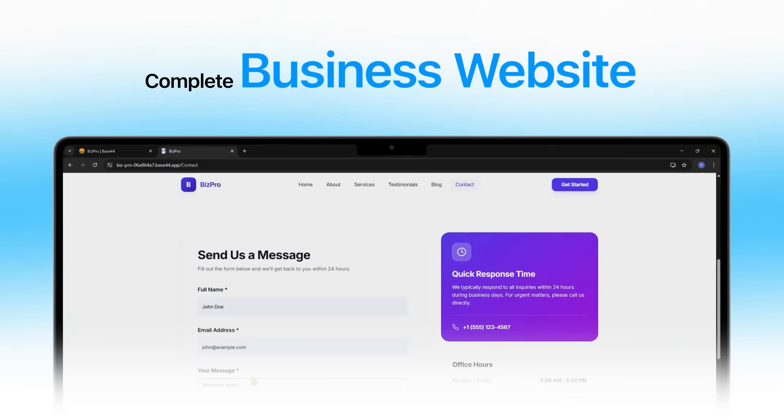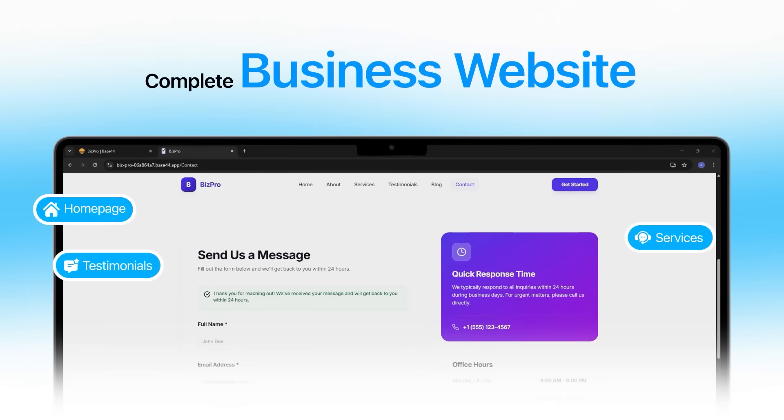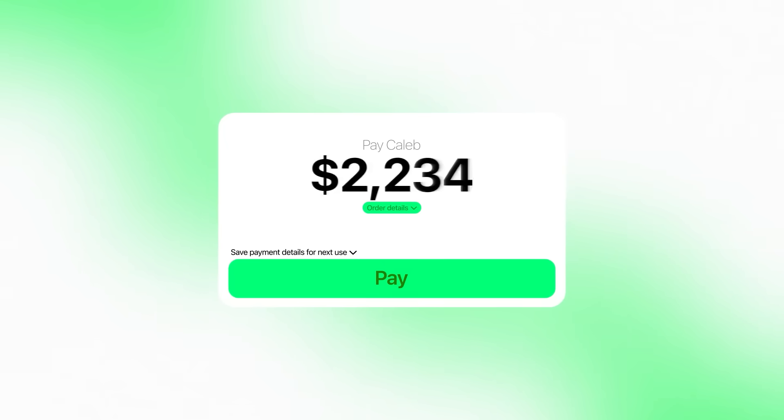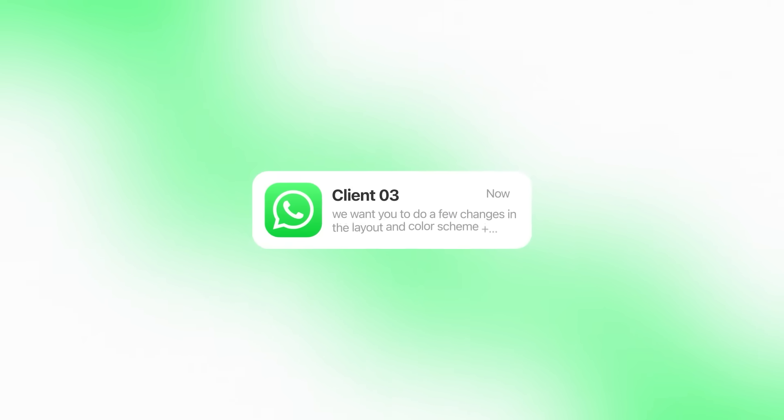You're looking at a complete business website — full homepage, services, testimonials, blog, and contact — all created automatically in minutes. Most people don't realize that professional business websites like this usually take weeks to make. Developers charge thousands, revisions go back and forth endlessly, and by the time it's finally ready, the design already feels outdated. But that's starting to change.